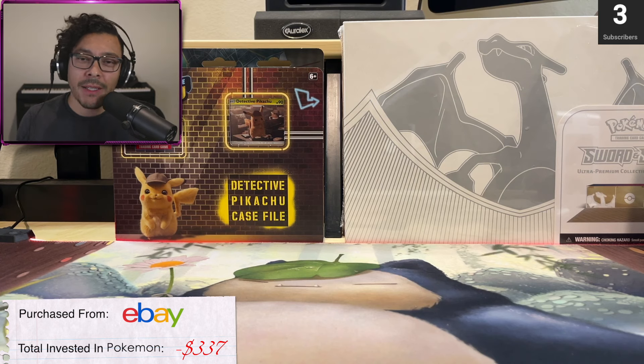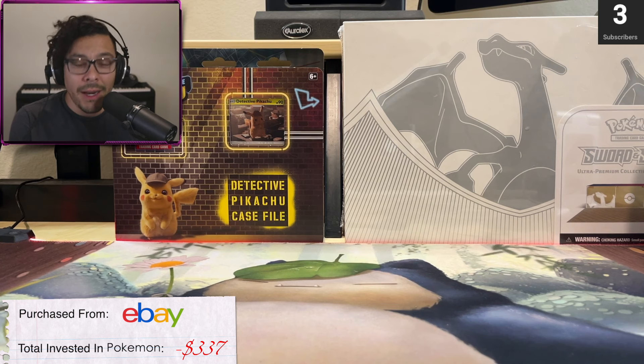What is going on, everyone? Welcome back to the Bear Necessity CG, and today we're going to talk about grading — not just any card grading, but AGS grading.